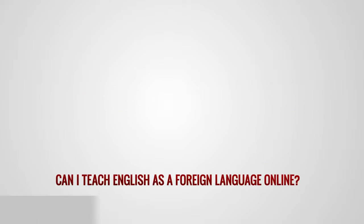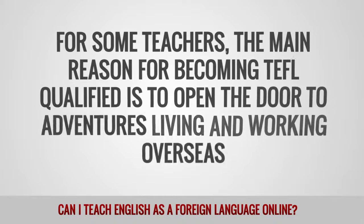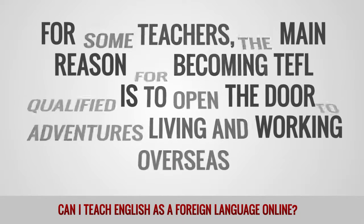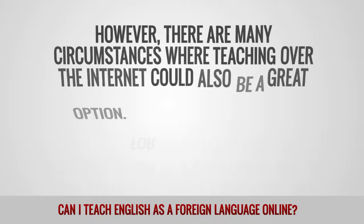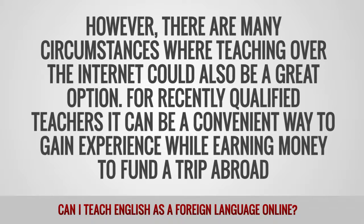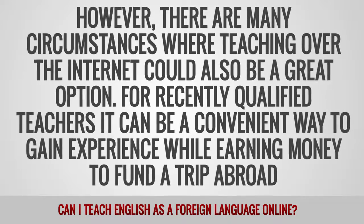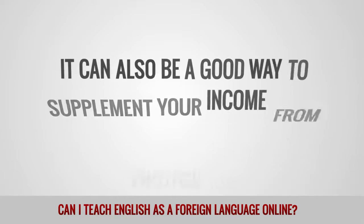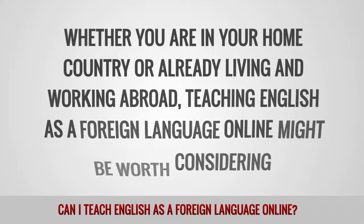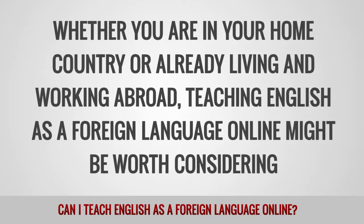Can I teach English as a foreign language online? For some teachers, the main reason for becoming TEFL qualified is to open the door to adventures living and working overseas. However, there are many circumstances where teaching over the internet could also be a great option. For reasonably qualified teachers, it can be a convenient way to gain experience while earning money to fund a trip abroad. It can also be a good way to supplement your income from another job, whether you are in your home country or already living and working abroad.